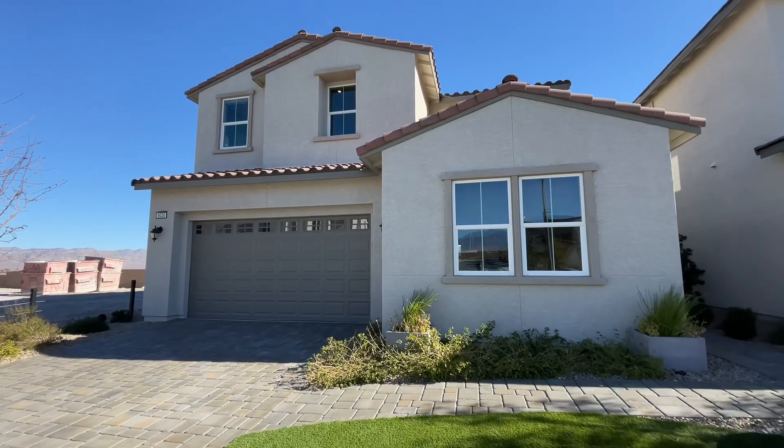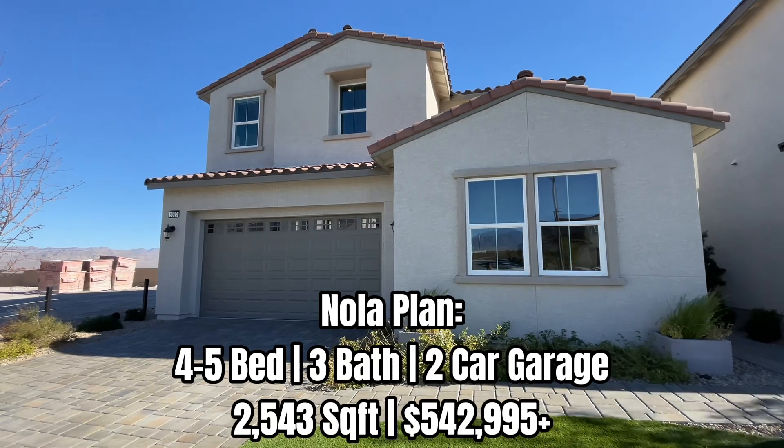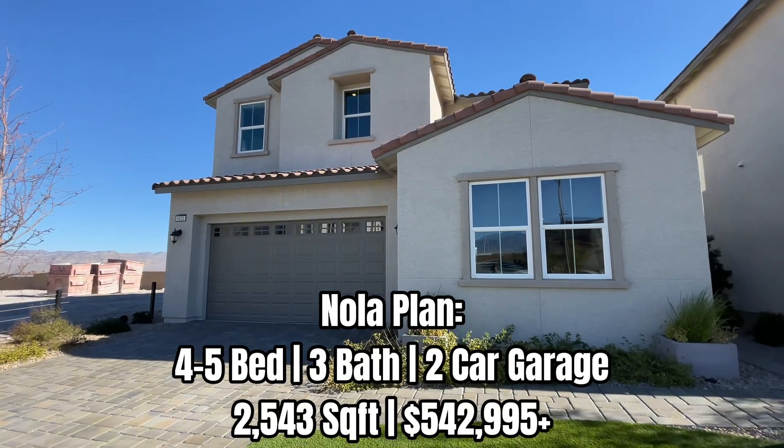What's up you guys and welcome back to the channel. Today I'm going to be taking you through this beautiful model home. It is the Nolup floor plan here at Toll Brothers and it's part of the Paloma collection.